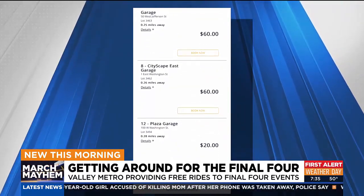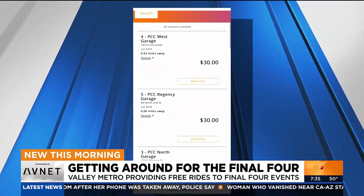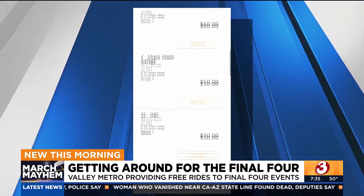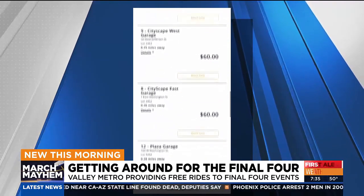There are even garages charging $60 to $80 with a week out from the game. So if you don't want to pay those fees or burn a hole in your wallet, Valley Metro says to download this pass.